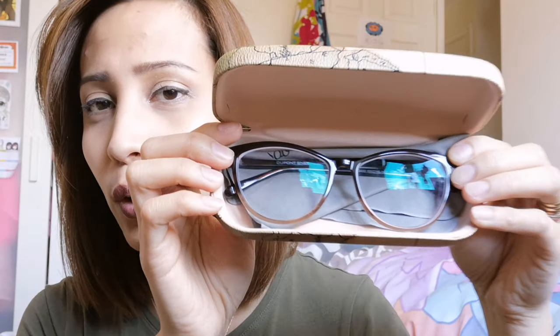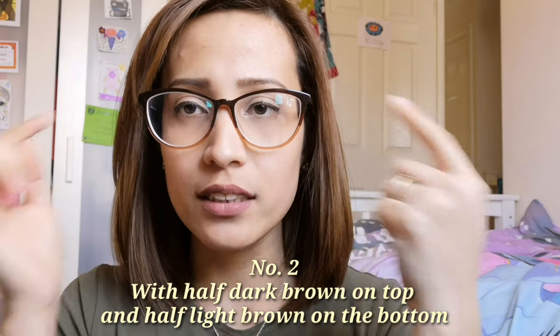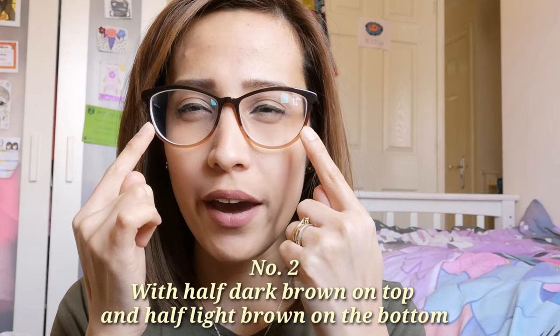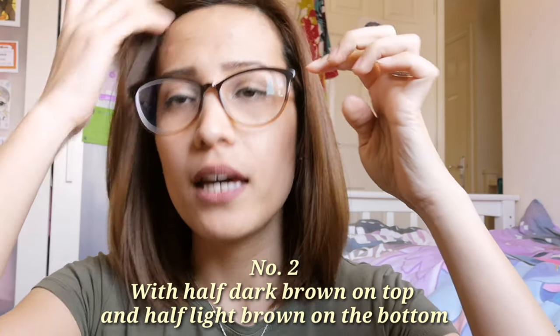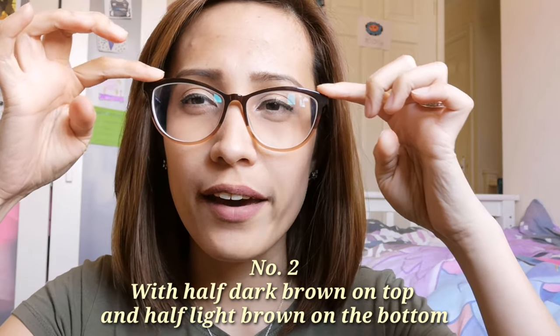It's beautiful — I love this one. I'm going to try it on for you now. This is the other type of frame that I really love. It has a half-and-half color: underneath it's a light brown and on top of the frame it's a darker brown, so it's a combination of light and dark. It's lovely.